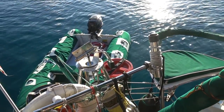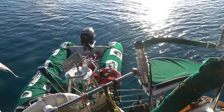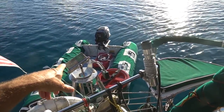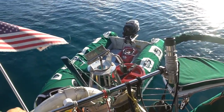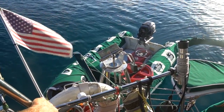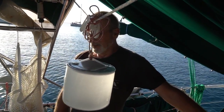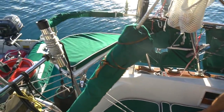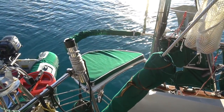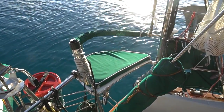Up here we've got a Monitor wind vane, which was really helpful getting us across. There's a piece that goes up in the air that's taken off right now — we just don't leave it on. The feather goes there and the paddle goes down in the water. We also added this little seat — I call it the margarita seat — right before we left Mexico. It's the luxury seat, very nice for watches.